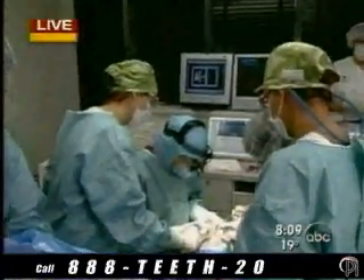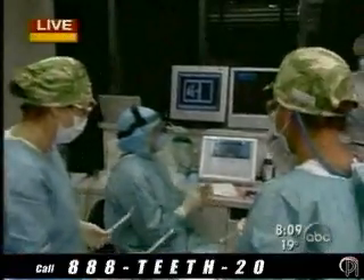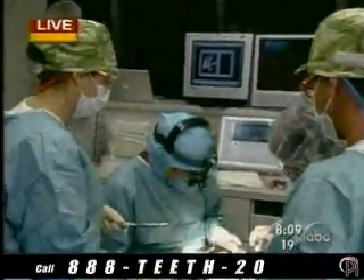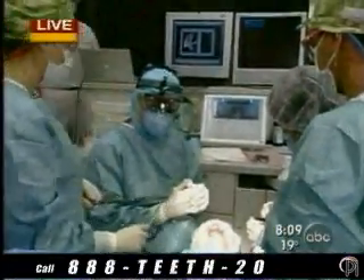Absolutely, Robin. So tell us, what are you doing at this moment? What we're doing right now is we are installing the implants in Josh's upper jaw in preparation to support the permanent teeth.